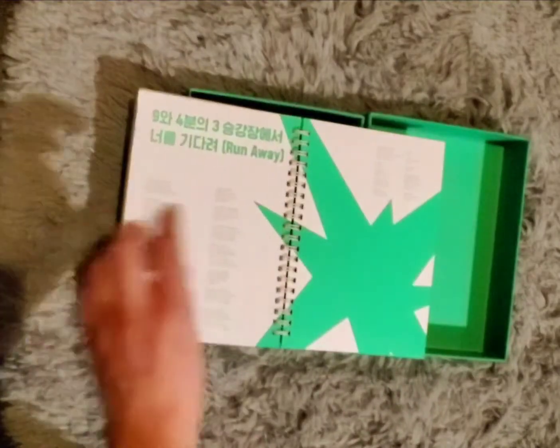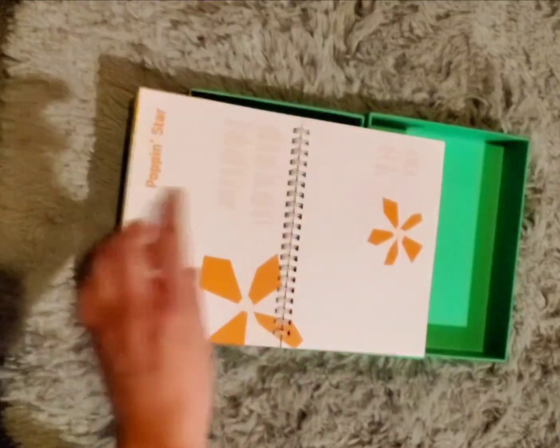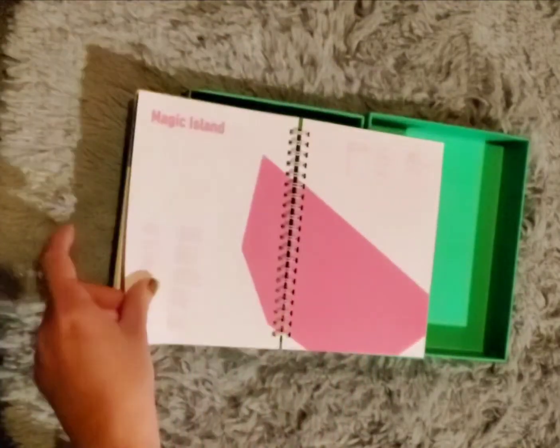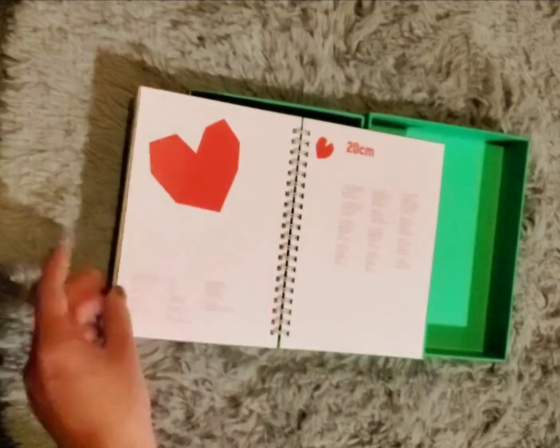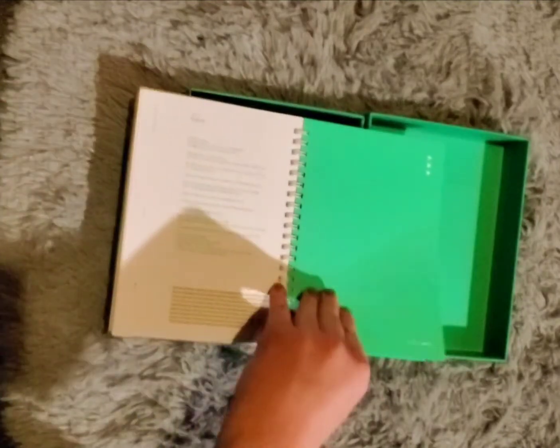This is the only one of their albums I didn't have yet. Excluding their Japanese ones — I don't have any of the Japanese ones.